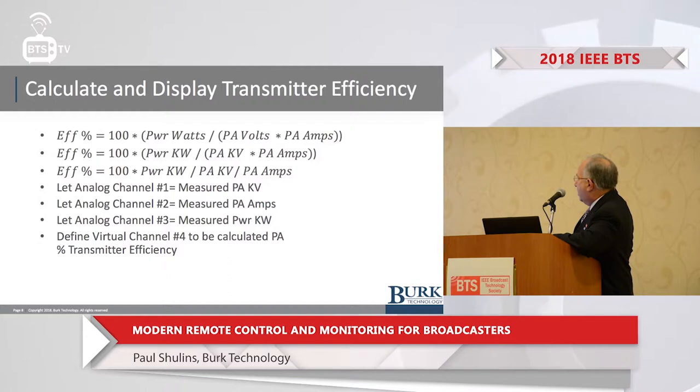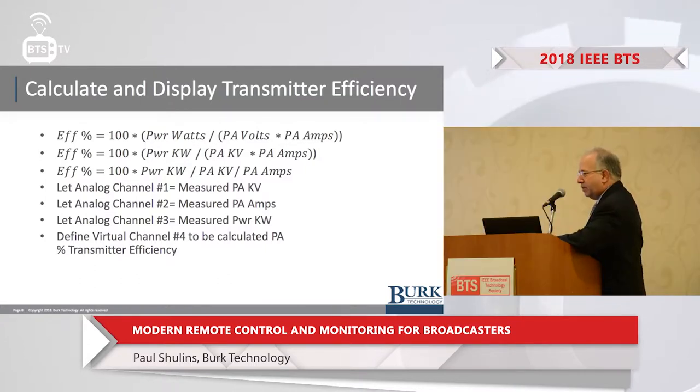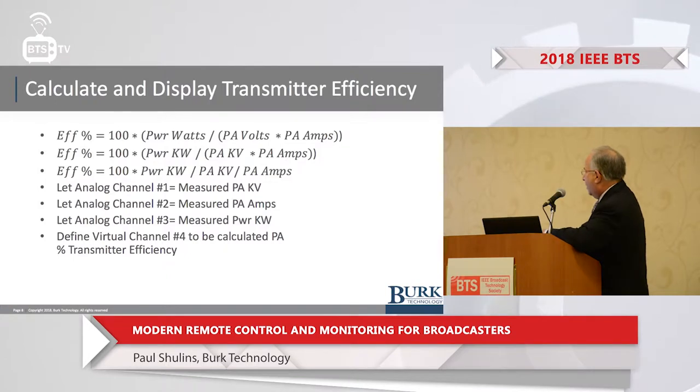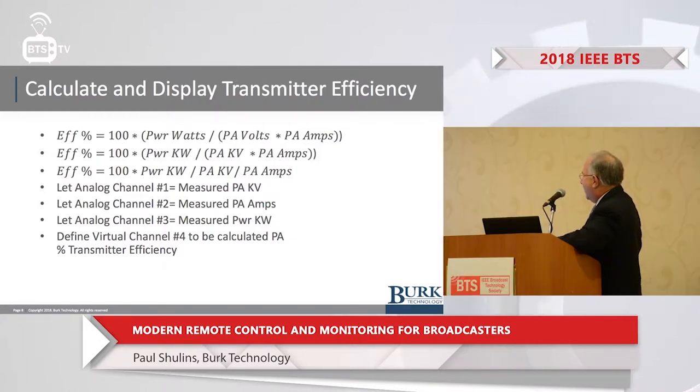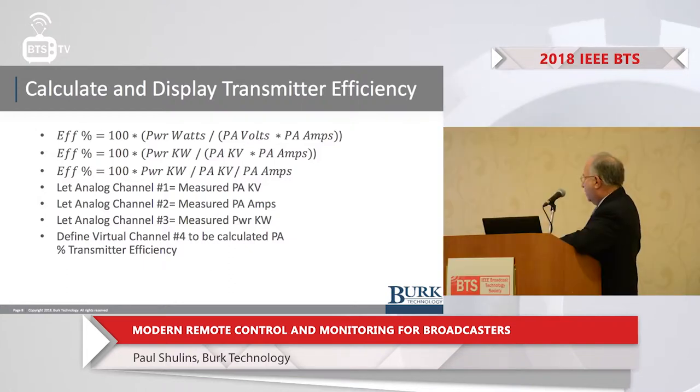The PA voltage is on channel number one, PA current on channel number two, transmitter power in kilowatts on channel number three. The formula highlighted in yellow is 100 times meter channel number three — which is the power — over meter channel number one, which is the plate kilovolts, divided by meter channel number two. Putting in the actual numbers, you can see the efficiency is 70.1%. This meter would be defined to dynamically display the transmitter efficiency.